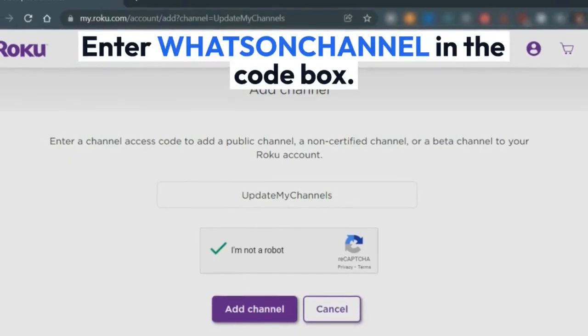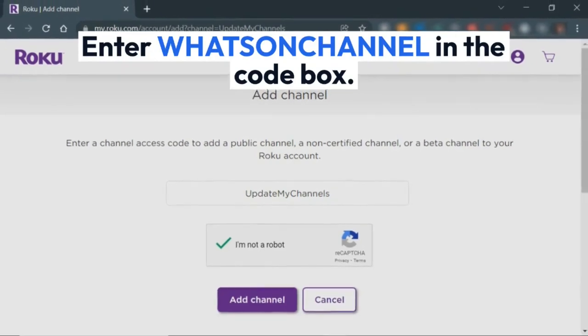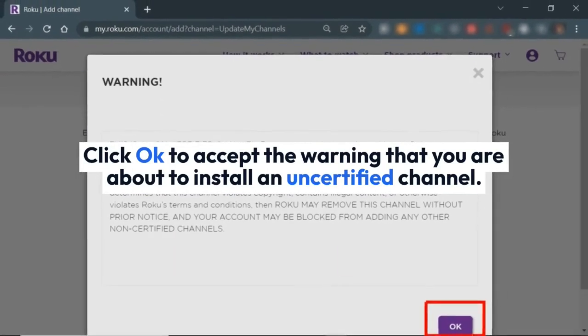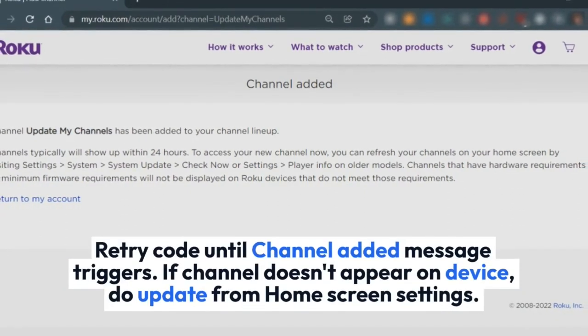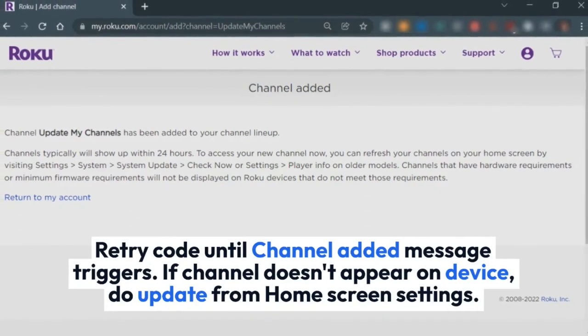Enter WHATSONCHANNEL in the code box. Click OK to accept the warning that you are about to install an uncertified channel. Click YES. Add channel to install to your linked device. Retry the code until the channel added message triggers. If the channel doesn't appear on the device, do an update from home screen settings.